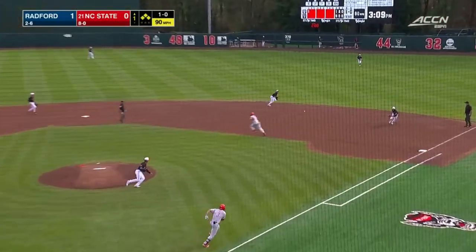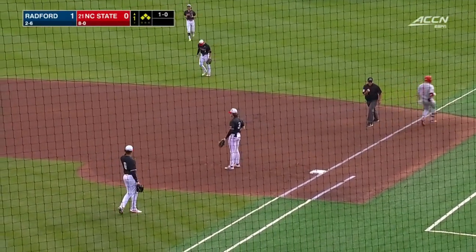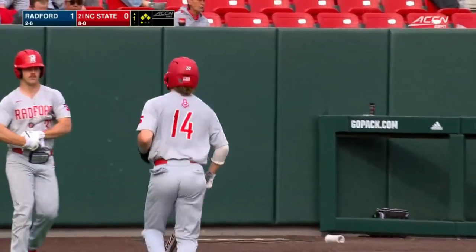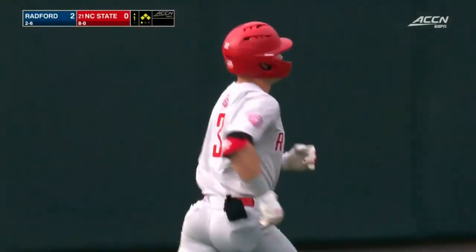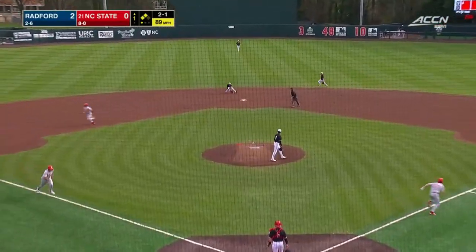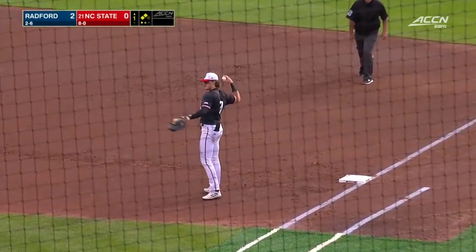He drills one to the right side. Good snag at second by Harrison, and that is in time. The run scores — it's 2-0 Radford. That's a tough play to make; ball in the 3-4 hole, a relatively hard-hit ground ball. Moore drills one off the glove of Britton, the only play is to first. So it's 3-0 Radford.